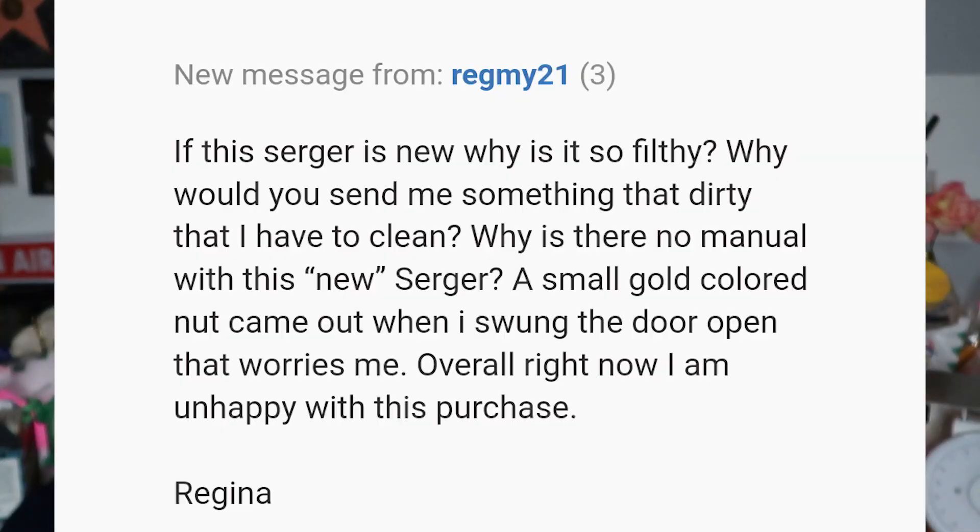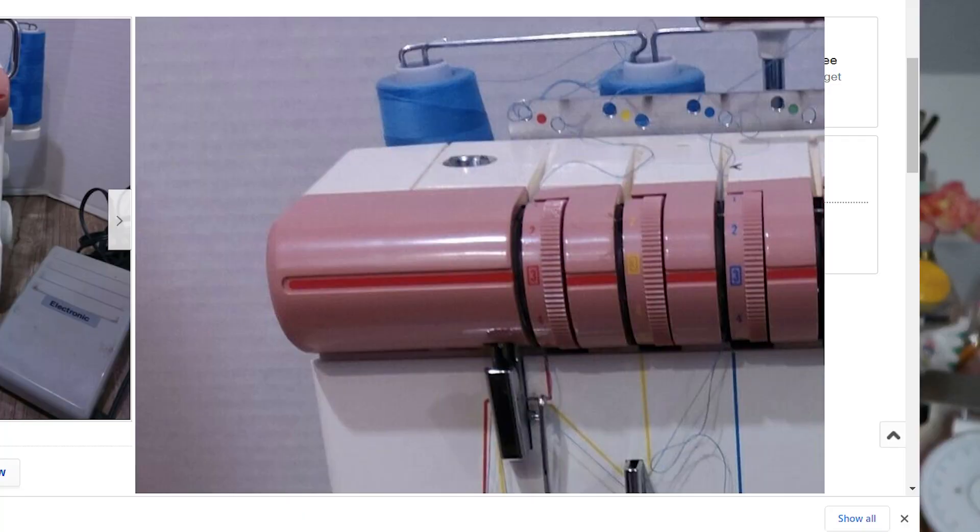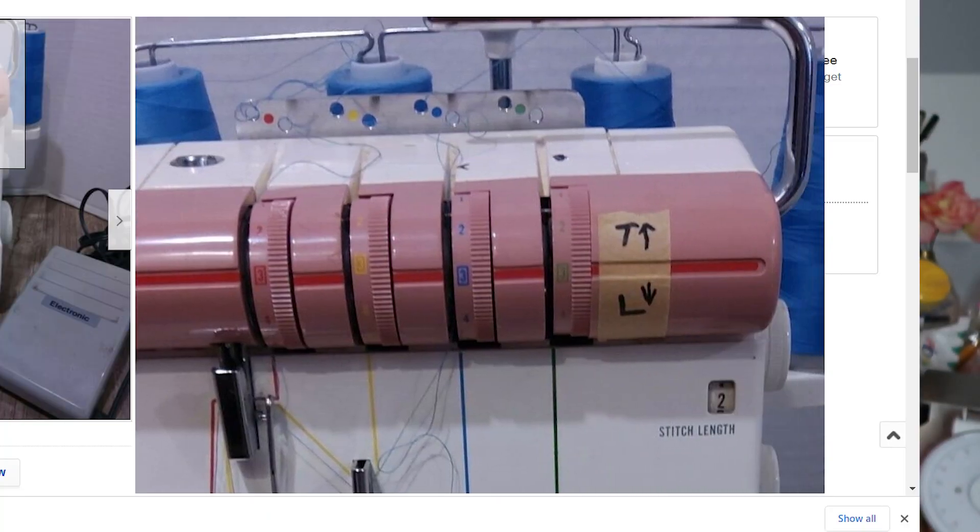I'll give you just some of the highlights of the conversation. The buyer says: if the serger is new, why is it so filthy? Why would you send me something dirty that I have to clean? Why is there no manual with this new serger? So right away I sent the buyer back a message and I said, what would give you the idea that the serger is new? The listing describes it as used. The pictures show thoroughly the condition. This is in very good condition, but it is used as the listing states. The photos even show the writing on the unit, which I'm showing you guys now in these photos. New, this unit would be over $500. It's clear if you're buying this for $99, it's not a brand new MyLock.